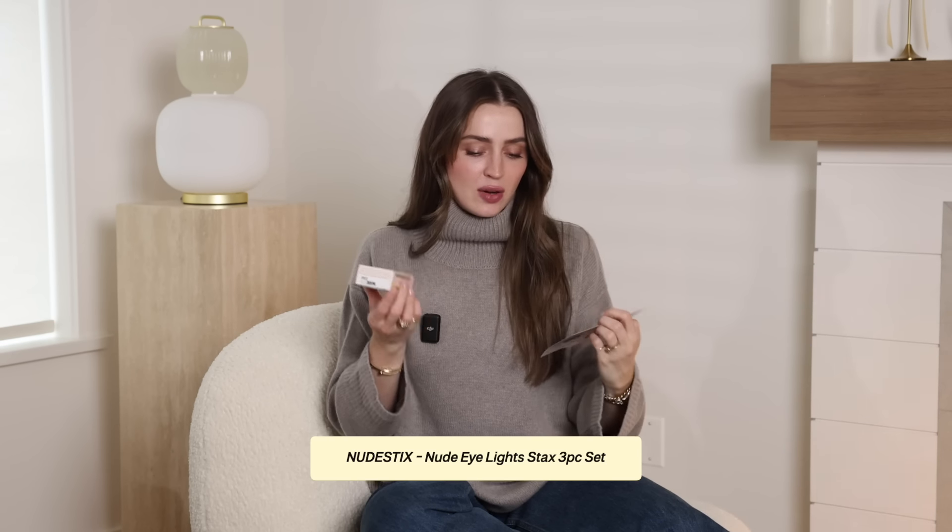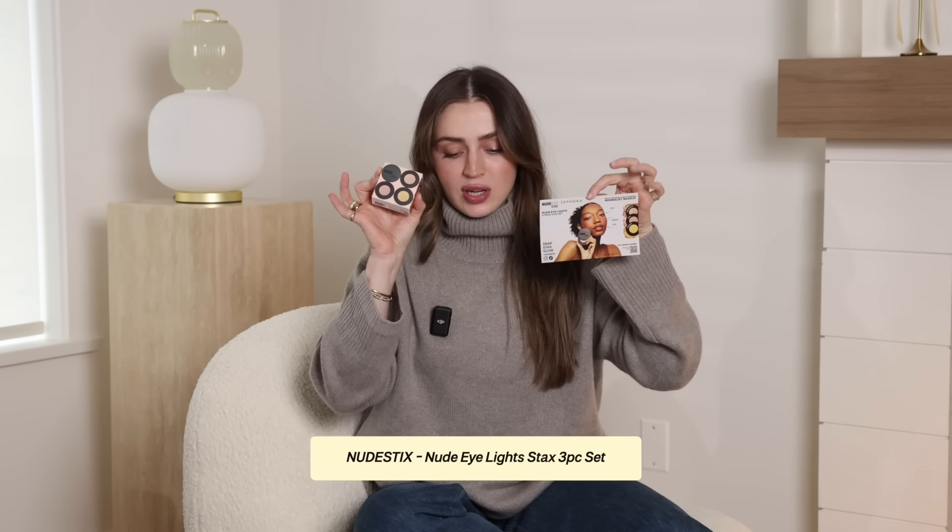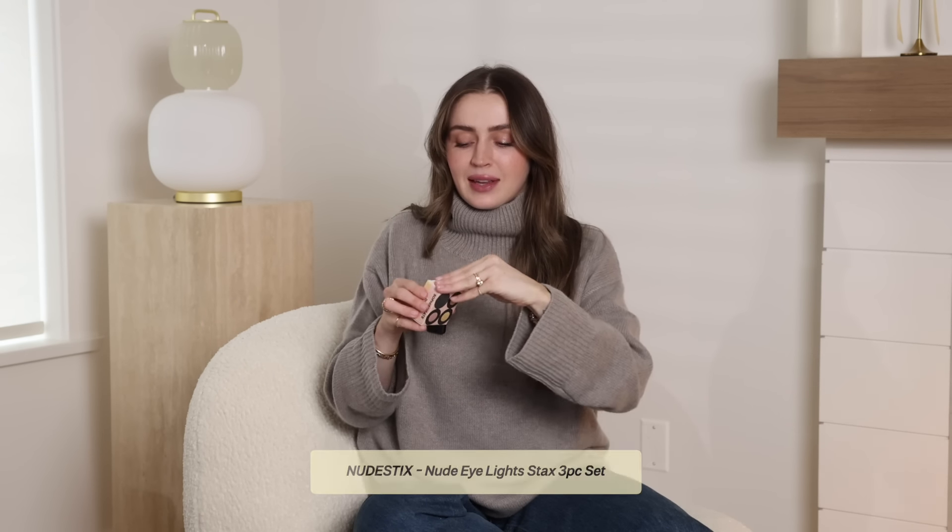Another exciting update on the Nudestix front: you guys know how much I love the Boss Babe Eyelights product from their Stax lineup — so gorgeous — but it's not available at Sephora, only on Nudestix, Cult Beauty, and Selfridges. For Sephora, they've come out with a three-piece Stax Eyelights set in three different shades. The formula is cream to powder, super gorgeous — looks like little glittery bits on your eyes. Three shades available at Sephora just in time for the sale. Very exciting new update from Nudestix.